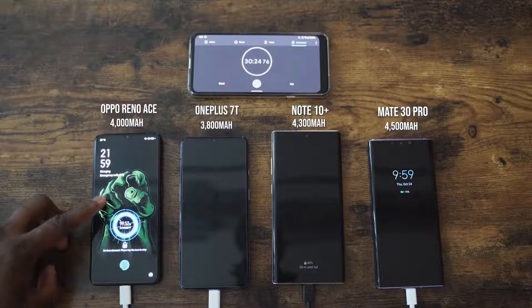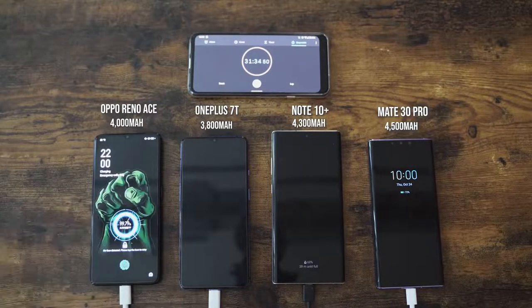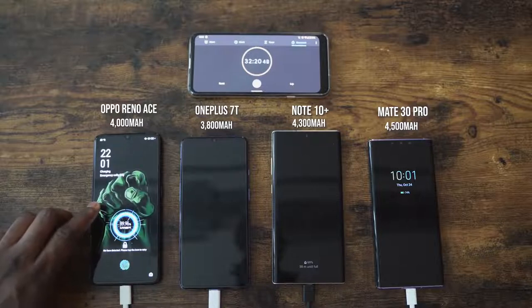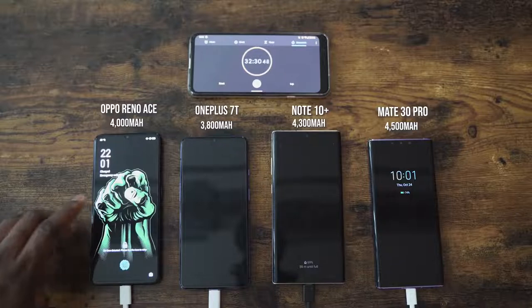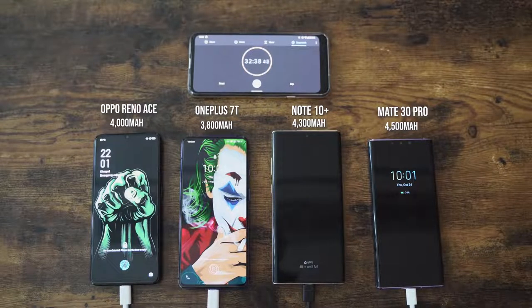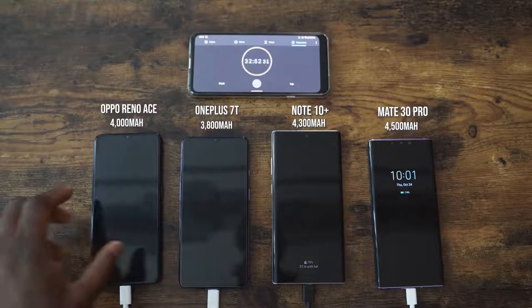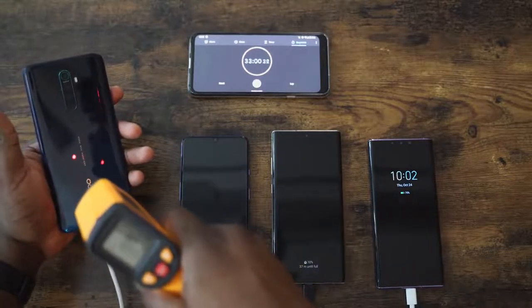We're getting close to 30 minutes. We passed 30 minutes — it didn't hit at exactly 30 minutes. It's going to be around 32 minutes. And the other devices are still not even anywhere close. 100% at 32 minutes and 30 seconds for the Oppo Reno Ace. That is absolutely insane. Some of you are wondering, does this thing run really hot? What are the temperatures? Measuring here, it was about 90 degrees, which is pretty cool.